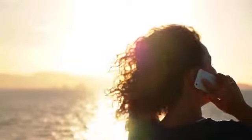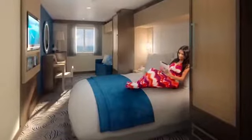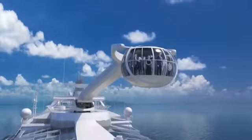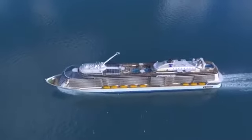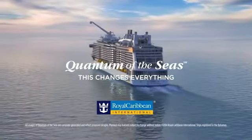Quantum's technology allows us to keep it simple, friendly, easy, and virtually invisible, creating a one-of-a-kind vacation that is above and beyond. The world's first smart ship — Quantum of the Seas. This changes everything.